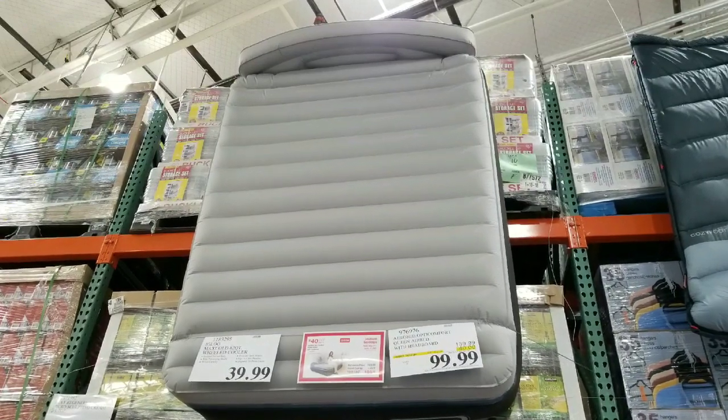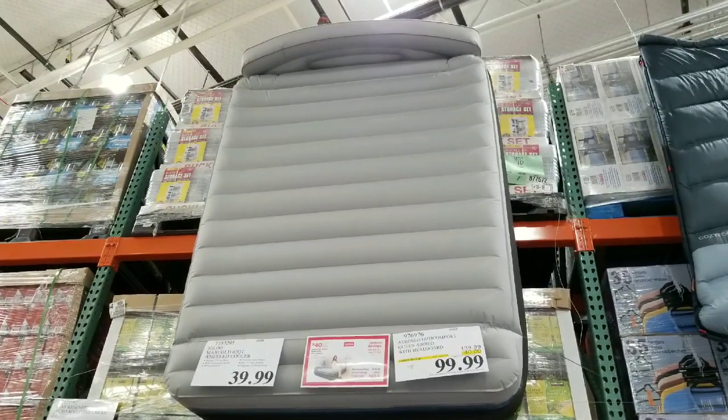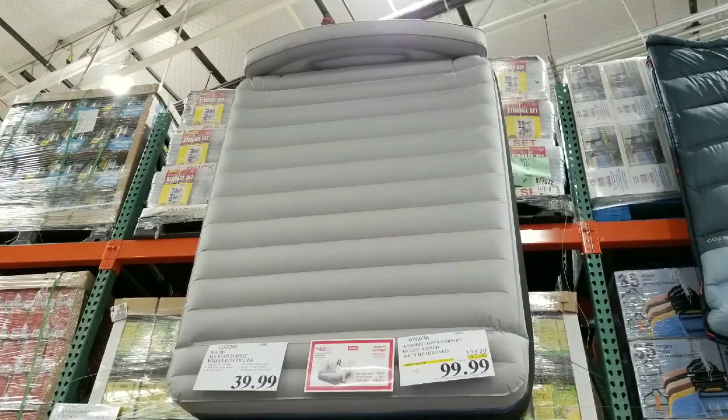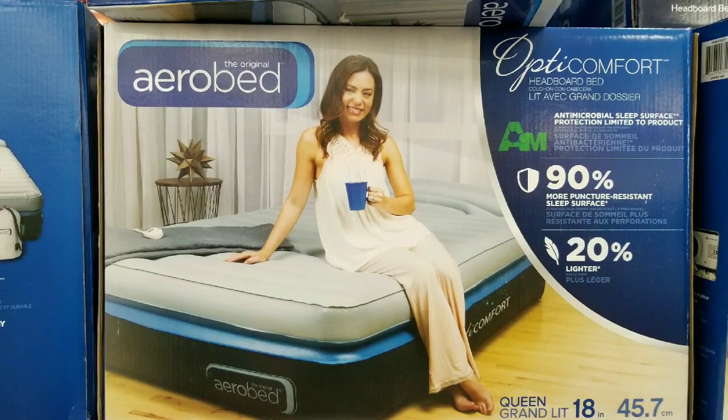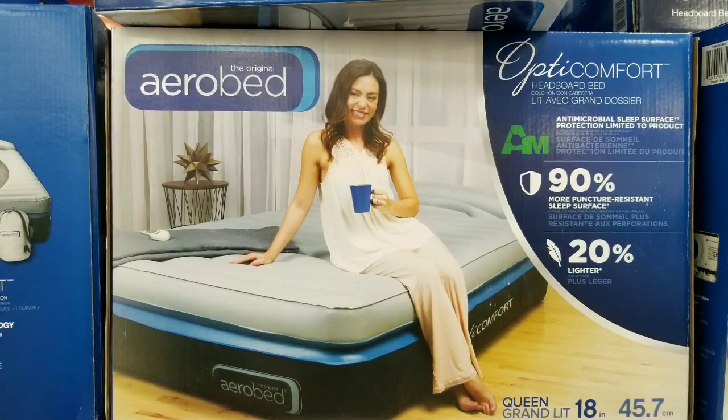Hey guys, this is my Costco today, and I saw that they have their air beds on sale right now. This is a queen size AeroBed, basically 90% more puncture resistant and 20% lighter.